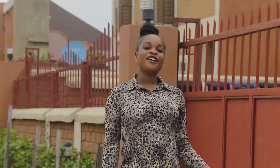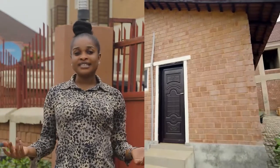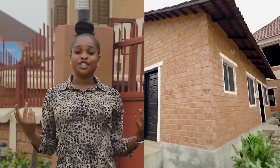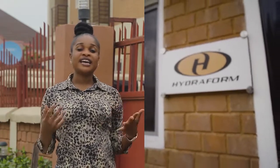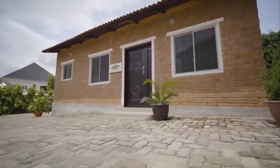Hello beautiful people, my name is Henrietta, and you're welcome to Hydrofoam Estates by Hydrofoam Engineering Nigeria Limited. Hydrofoam Engineering Nigeria Limited has been in the real estate industry for a number of years, and we have existing estates in different parts of Nigeria, like Kaduna and other states.